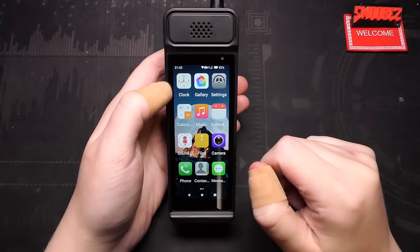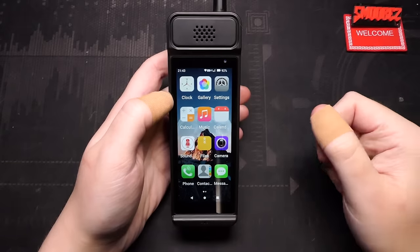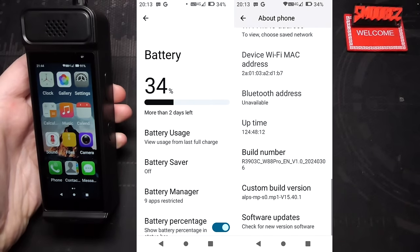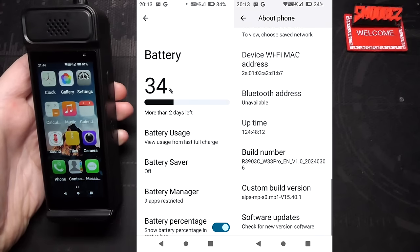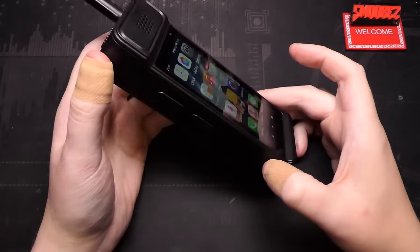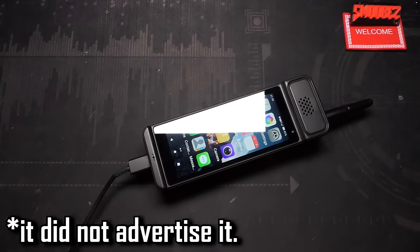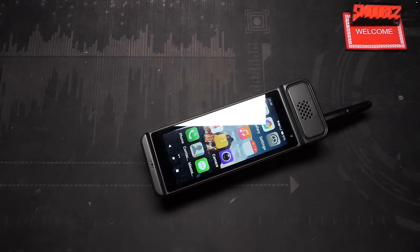Performance update: the battery dropped from 100% to 34% after 128 hours of standby — so the capacity does seem real. However, when actually using it, I noticed the battery draining very fast. It only charges at 5V 1A and takes about 8 hours to get back to 100%. Reverse charging doesn't work. The LED side button is really easy to accidentally press — you can't switch it off completely, so you'll constantly be accidentally activating it, which drains battery. The antenna is useless — I walked around outside with it on and off and reception stayed exactly the same. It doesn't improve call quality, it doesn't do anything — it's literally just decoration.